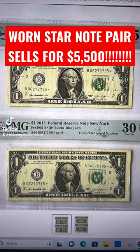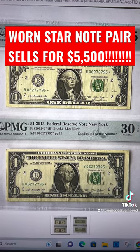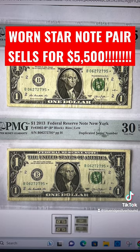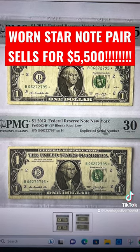Any dollar bill that you come across with a little star at the end of the serial number, it's a fun find. But did you know that the BEP, the Bureau of Engraving and Printing, actually made a boo-boo back in 2013?